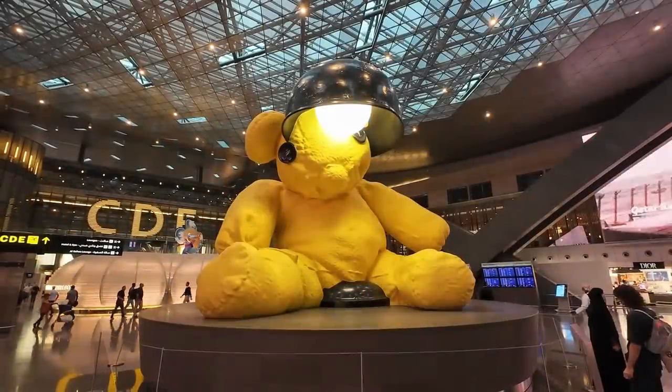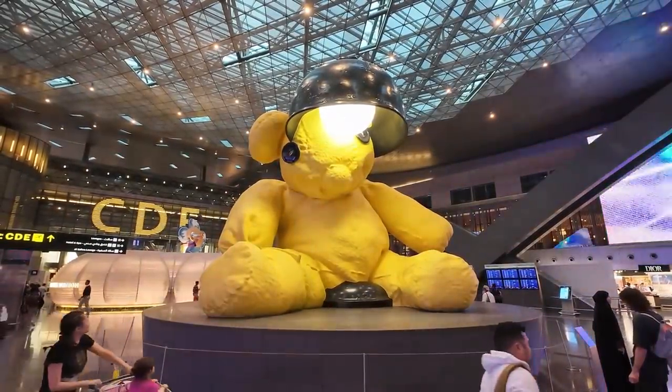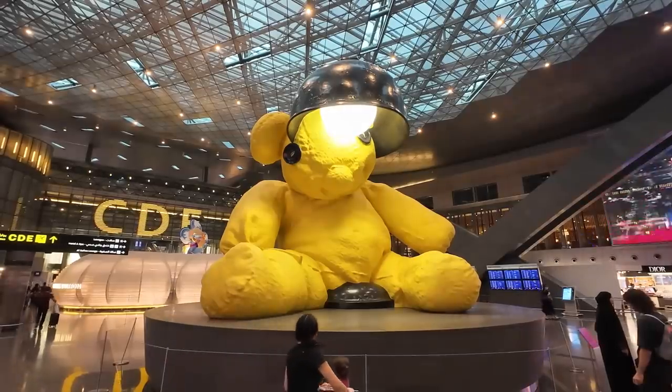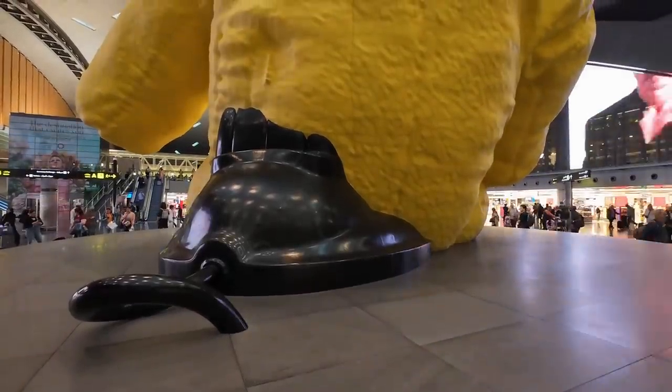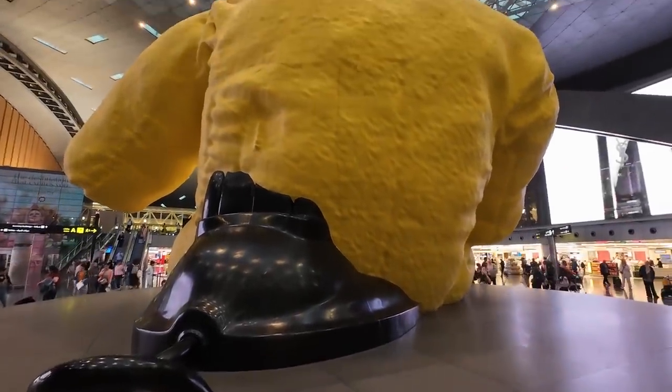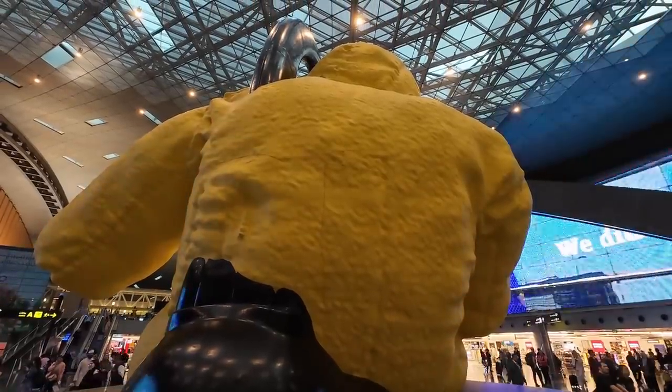The famous Doha scary bear — cute for some, scary to most. If you go round the back of it you can see the lamp actually goes through its body, which looks pretty scary. Plus you can see its skin is solid fiberglass rather than cuddly fur.